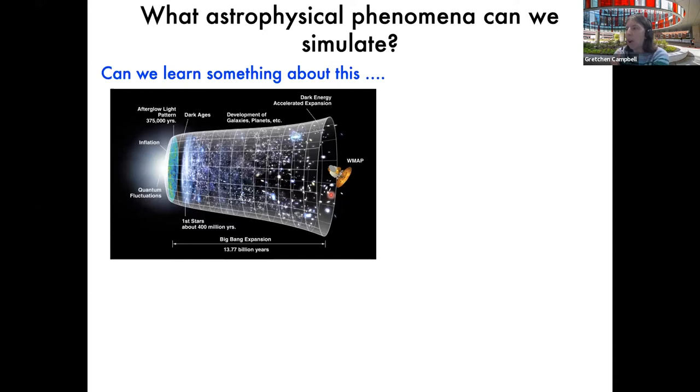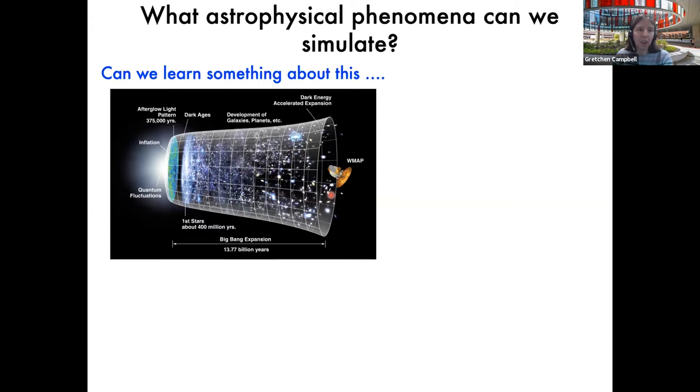What I wanted to talk about today is a cartoon picture of inflation in the early universe, and whether we can learn something about this using our ring-shaped condensate by expanding it — inflating it over some period of time. These experiments were motivated by conversations with colleagues at Maryland. Ian Spielman had discussed with Jason Ho the idea of taking 1D condensates, dilating them, and looking at how quantum fields behave after inflation. Ted Jacobson, a theorist at Maryland, was also very interested in cold atom physics and black hole physics.